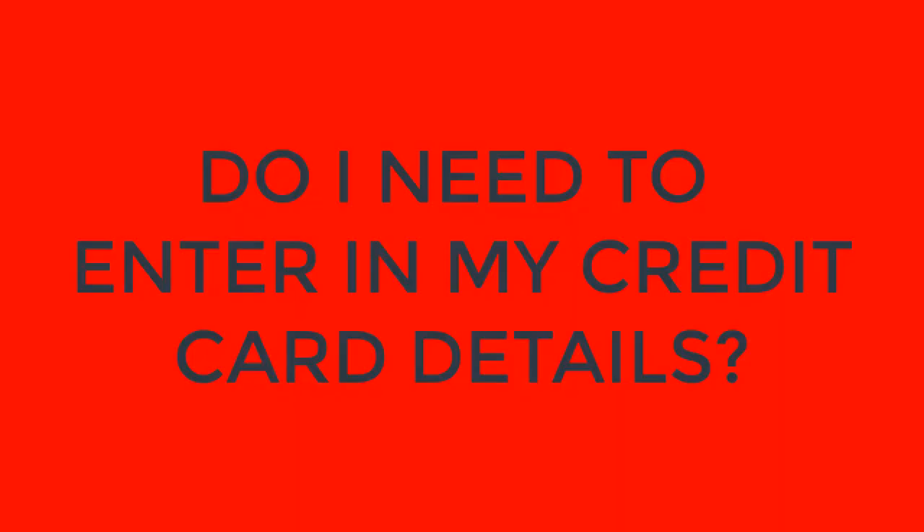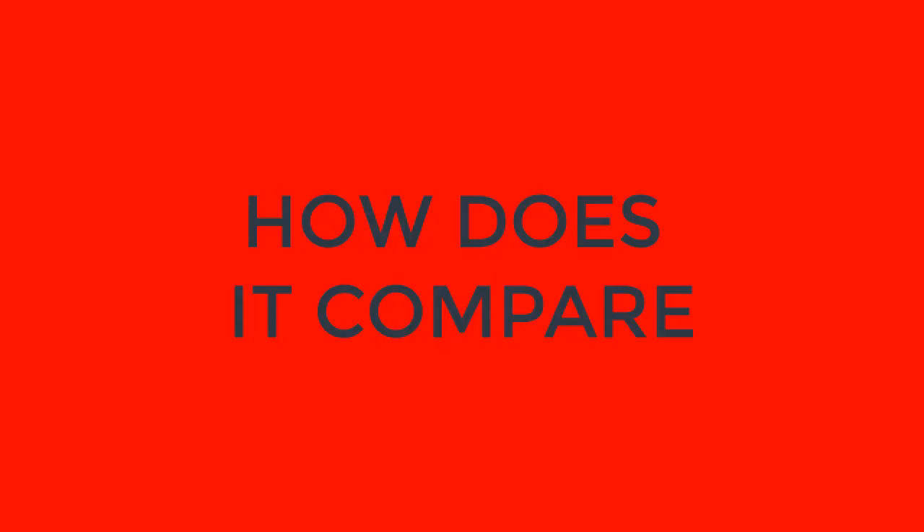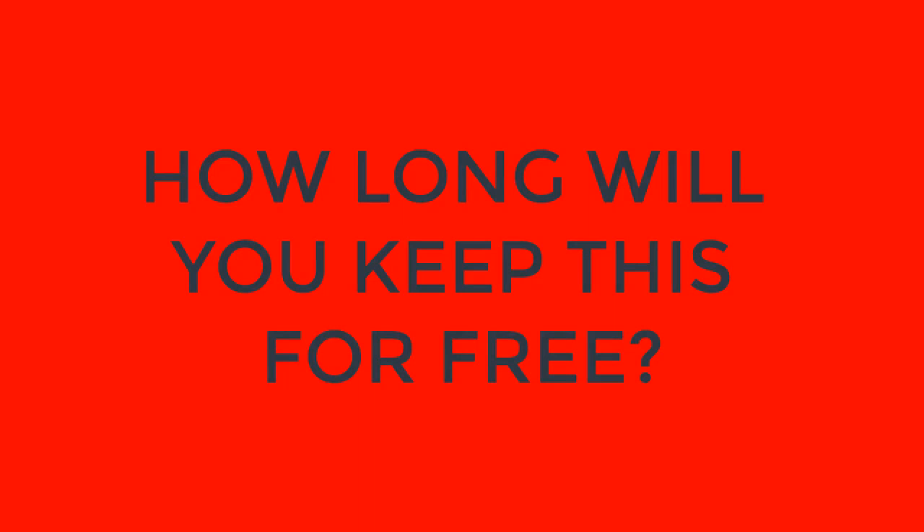Is this really free? Yes, it is absolutely free. Do I need to enter in my credit card details? Nope, it's free. How long will I receive this free access? Your account is free for life. Will you make money from me through monthly fees or take a percentage of my transactions? No monthly cost, zero transaction fees — it's just free. How does it compare with other expensive tools already on the market? We offer everything currently available and a whole lot more. And the best part, it won't cost you anything.